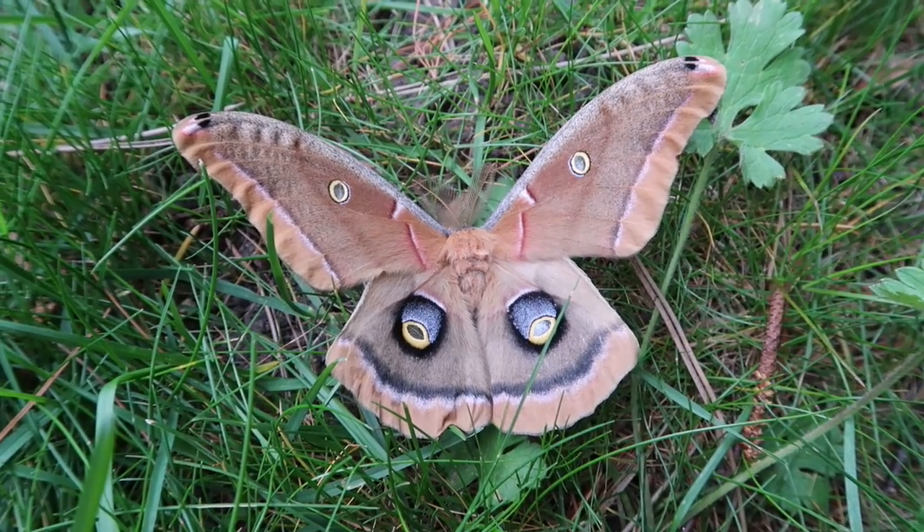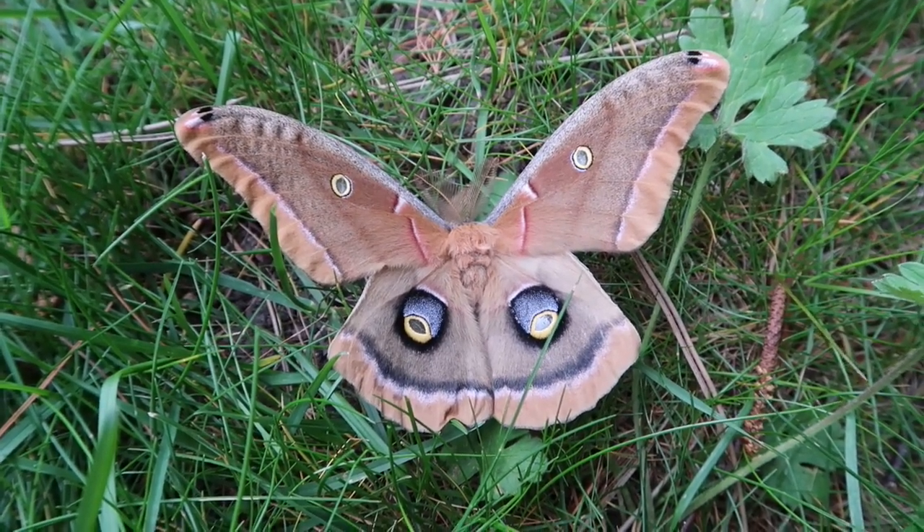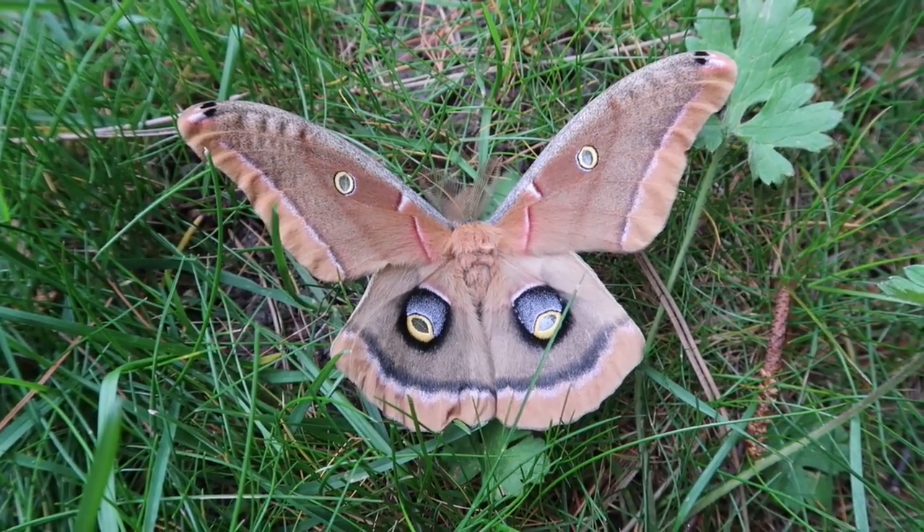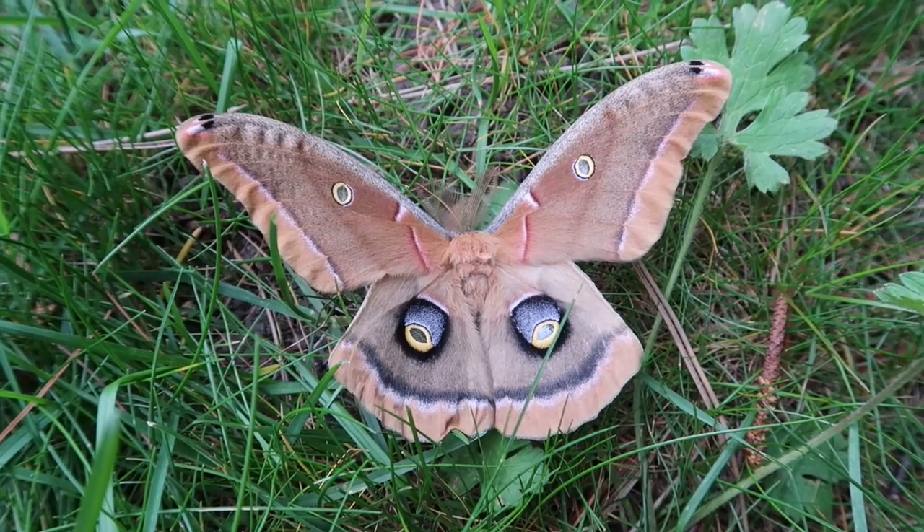So despite being very common, it's also one of the most beautiful species in my opinion, especially because of the highly detailed and beautiful eyespots that are on its hind wings.